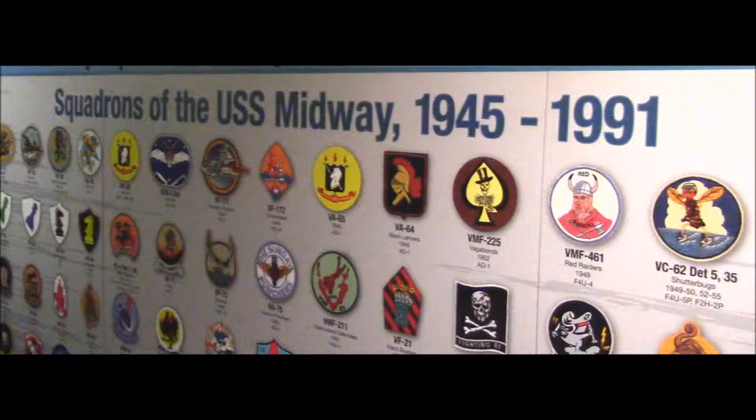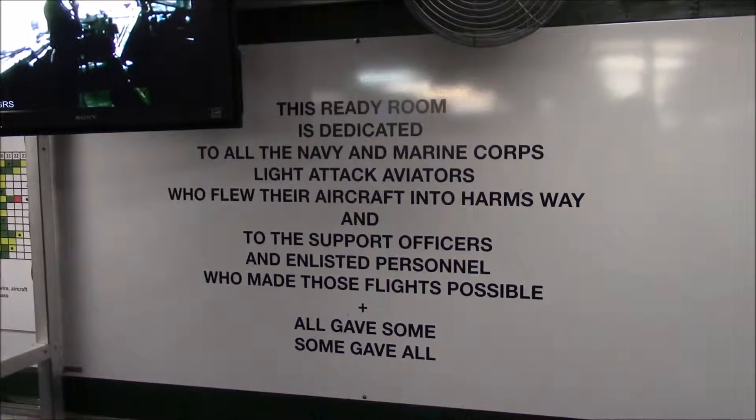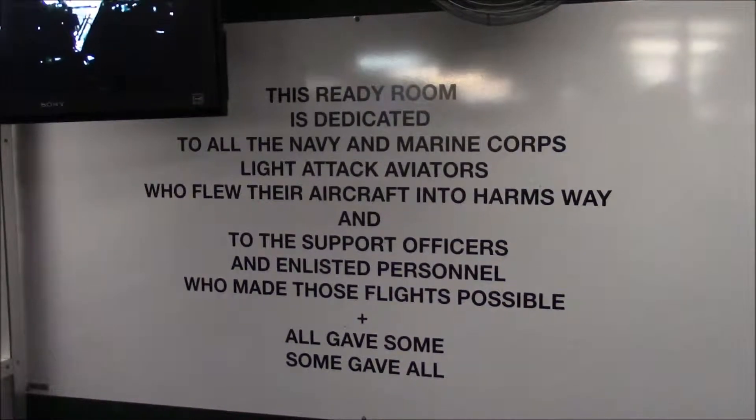These rooms were restored by separate naval aviation associations and display both the nature of the ready room and the pride of their flying communities.